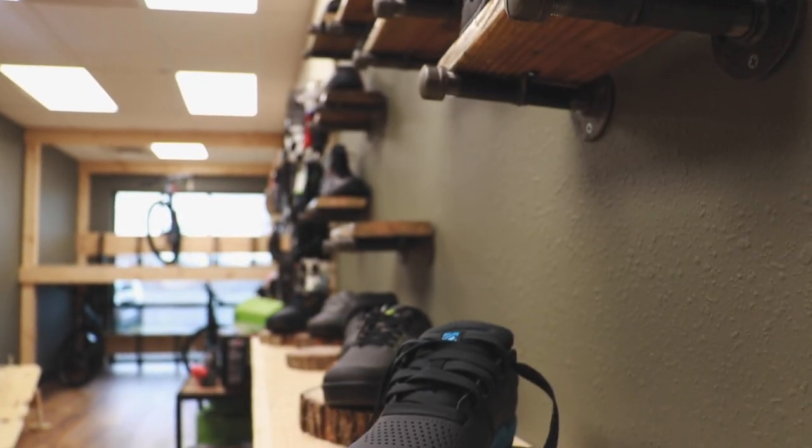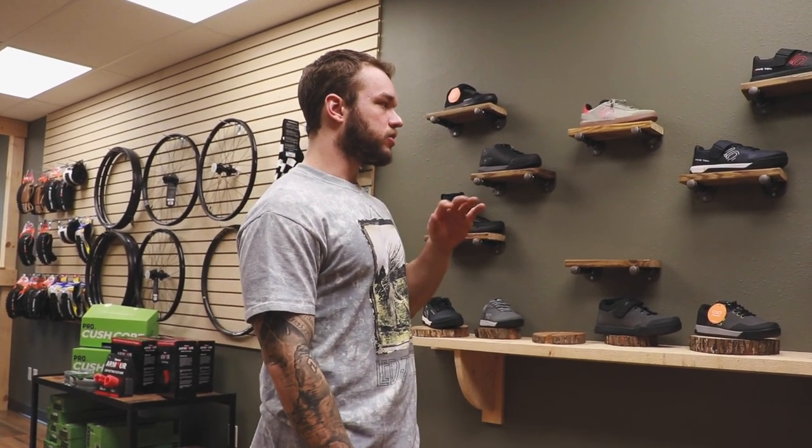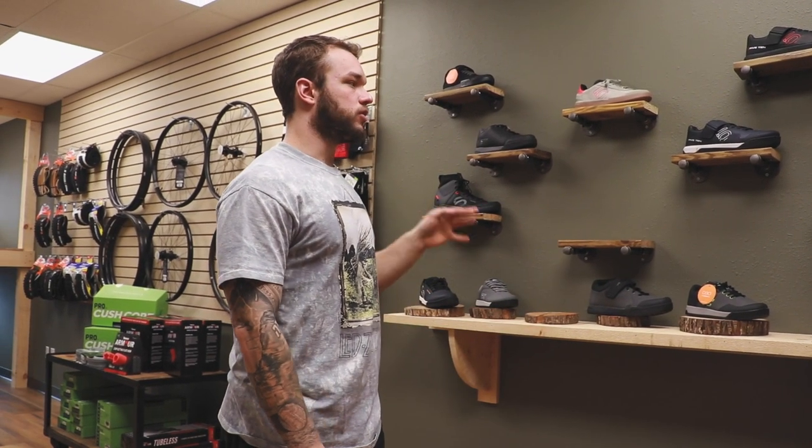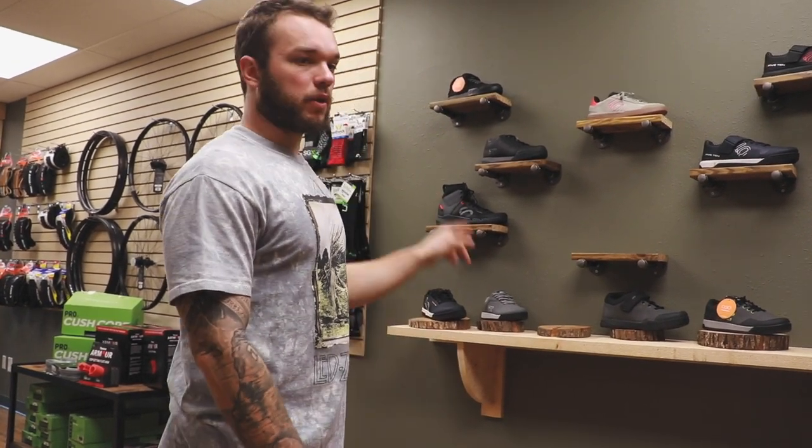Very low stock on shoes but we are restocking soon. Two brands: Ride Concepts and 5.10. I ride Ride Concepts — in my opinion there is no shoe even close to how good Ride Concepts are. They put so much technology into them and care so much about your feet. 5.10, of course, is a big brand owned by Adidas and they make a great shoe. We will have some new 2021 shoes coming out — stuff you guys don't even know about.